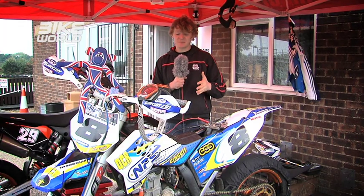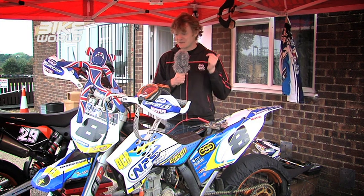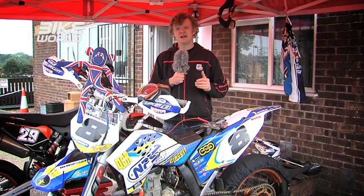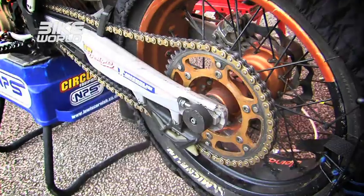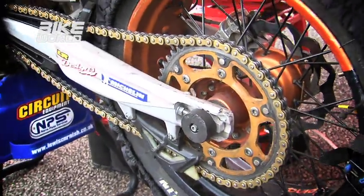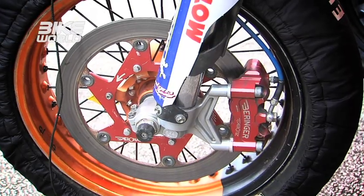Bikes. Supermoto bikes started off as motocross bikes with slick tyres on, and to the untrained eye they may still resemble that, but there are a lot of subtle changes now in the development of Supermoto bikes to make them into what they are today. For a start, the swing arm is shorter and stiffer. The steering geometry is a lot different.